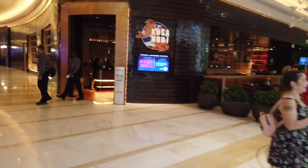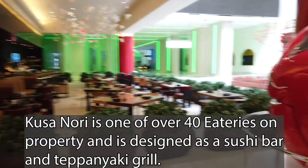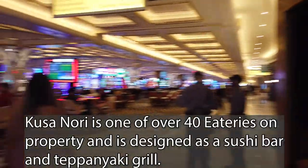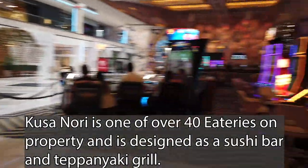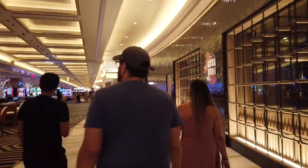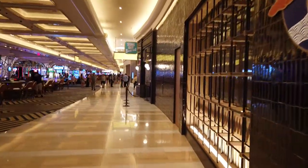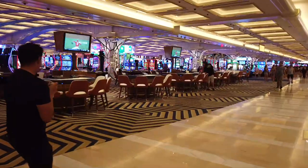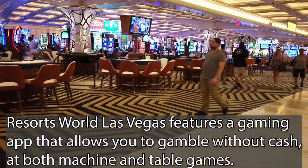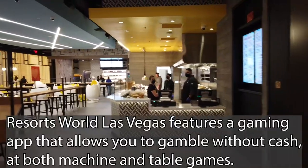We're back at the casino, starting with the Kusanori restaurant — we actually had that for dinner, and I'll hopefully have the video up pretty soon with a link in the description. And then we have the Suns Out Buns Out Cafe on the side. Most of the gaming tables are on this side. It's actually pretty quiet, so I can film a view of them without invading anyone's privacy. Let's take a look at the breakfast cafes.